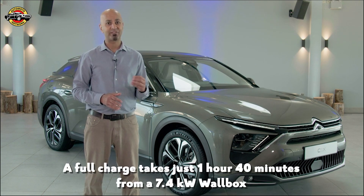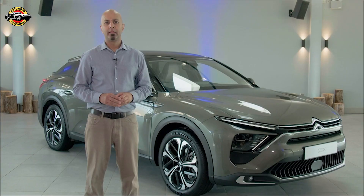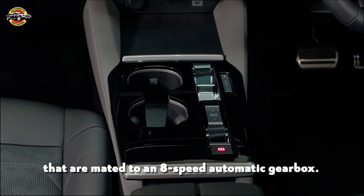A full charge takes just 1 hour and 40 minutes from a 7.4kW wallbox, thanks to the standard fitment of a 7.4kW onboard charger. There's also a choice of efficient PureTech petrol engines mated to an 8-speed automatic gearbox.